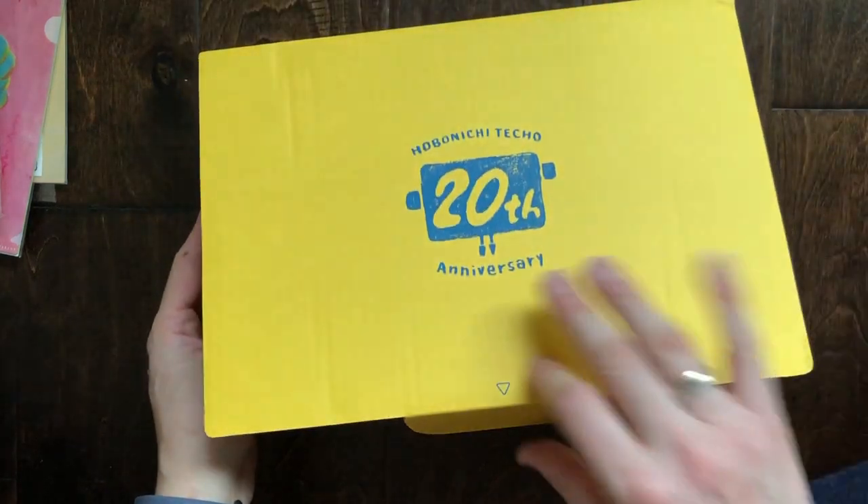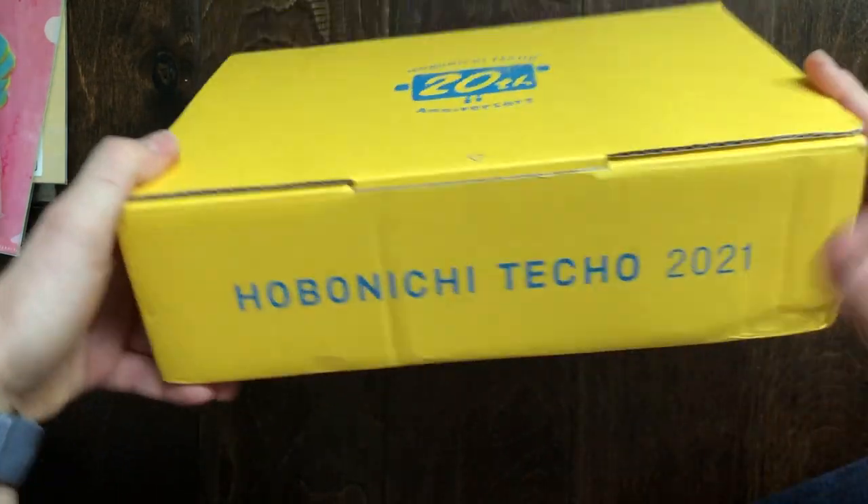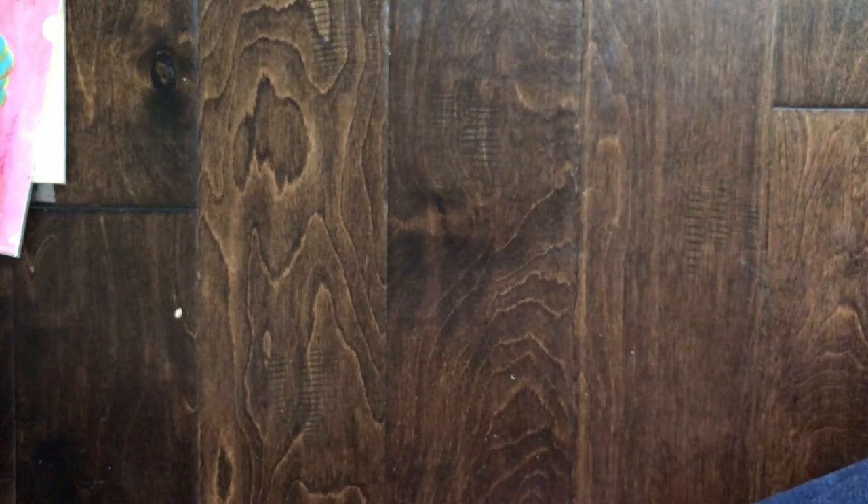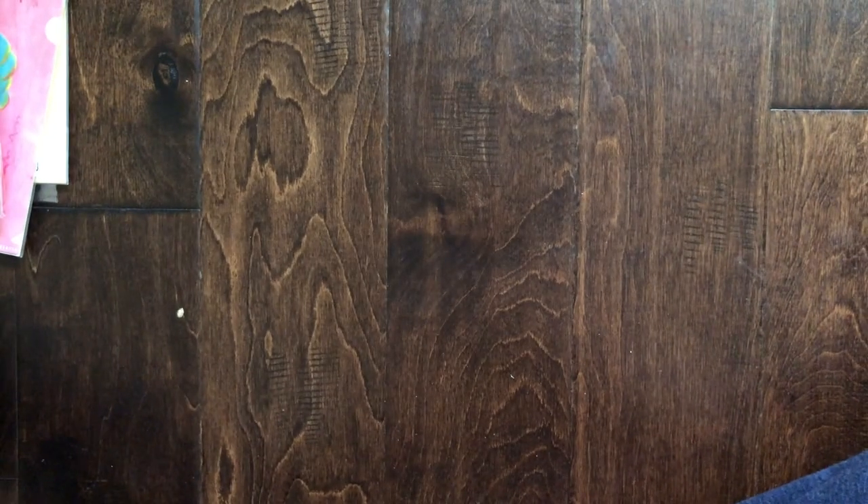I keep all the boxes, so I'm glad I can add one more — it's a bit bumped but that's okay. Let me stop the camera and get everything out of the packaging and I'll be back in a second.